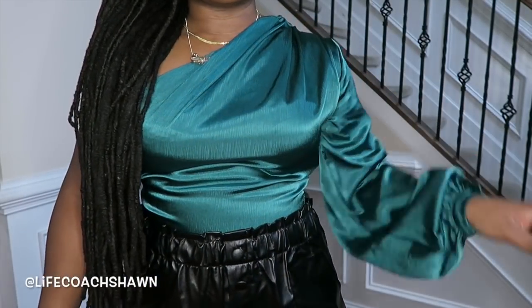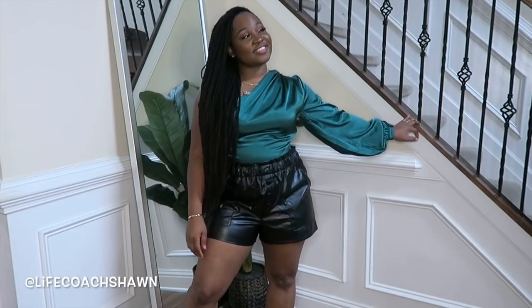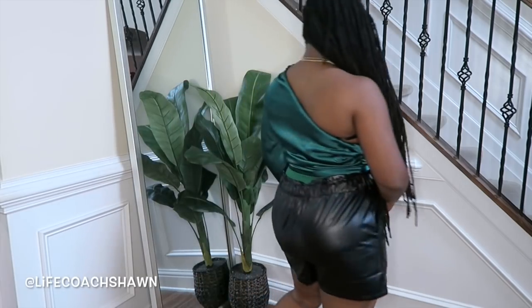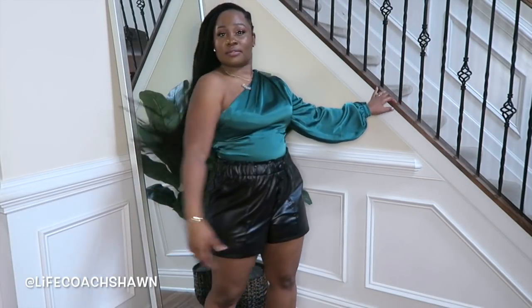Next up I have this beautiful little bodysuit — it's actually more of an emerald green even though it's coming across a bit turquoise on camera. This is a beautiful little bodysuit and I love jewel tones. You can definitely wear this with shorts, a bodycon skirt, or jeans.